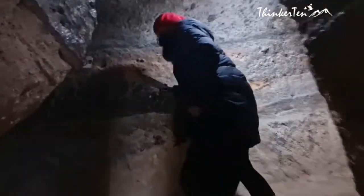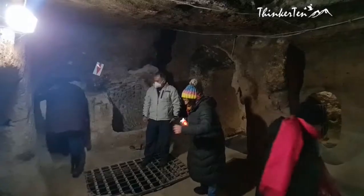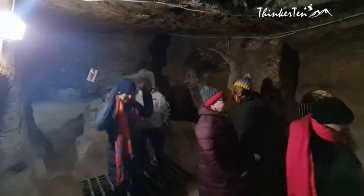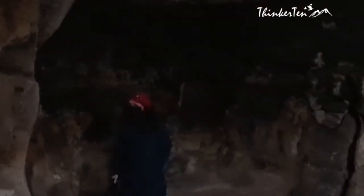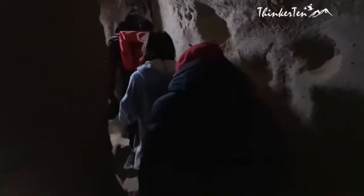Inside you see large stone doors to prevent invaders, which look super heavy to lift and close. You'll pass by stables, storage rooms, former homes, a church, and communal kitchens. The underground city was rediscovered by accident in 1963 when a resident carried out renovations on their home that led to the opening of a cave passage to the tunnel system.